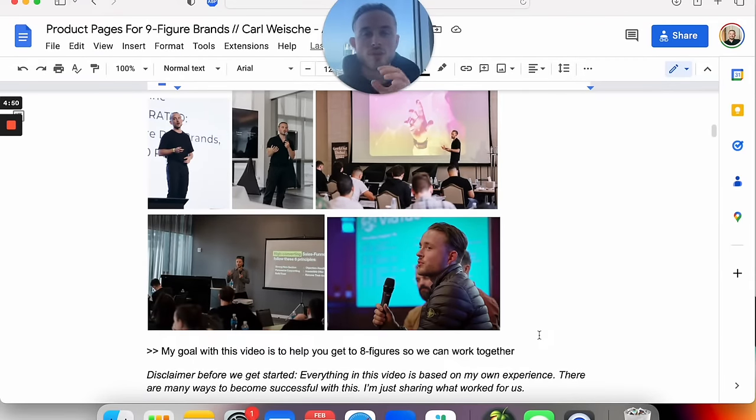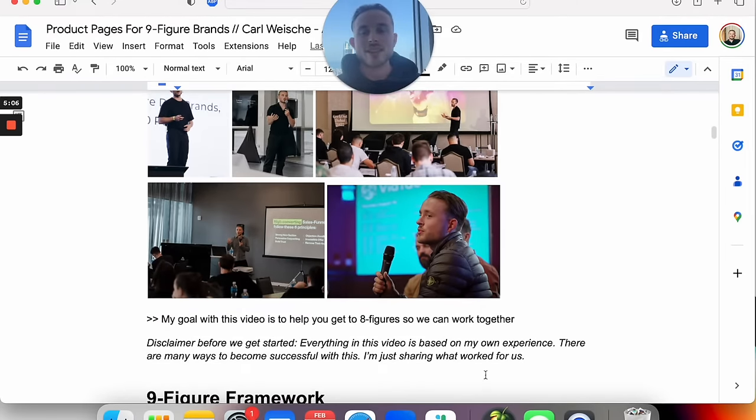My sole goal with this video and with the YouTube channel is to help you get to eight figures so that we can then work together. I need to make sure all of this information is really valuable and actionable so you can scale your brand. Everything in this video is based on my experience and what was working for us. I'm not saying this is the only way — there are a lot of ways to become successful with your store and scaling a brand. I'm just sharing what worked for us. That was the introduction. Let's get started.